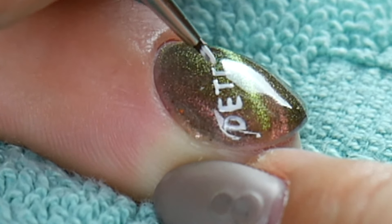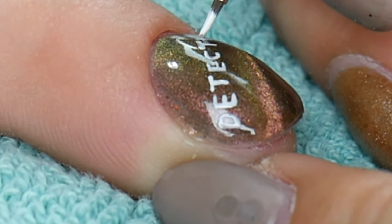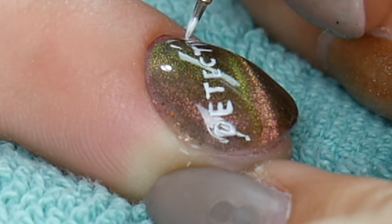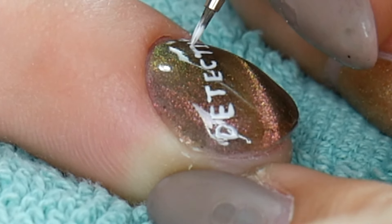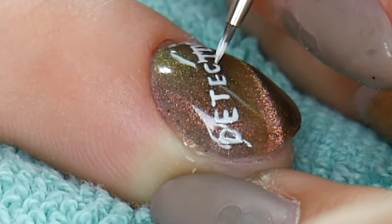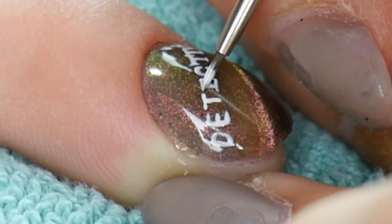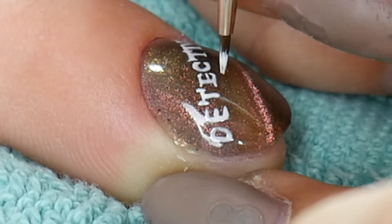I'm writing Detective Pikachu on this nail and you can't really see me write the E, but I promise it's there. You'll see it in the pictures at the very end of the video. I hope you guys are watching with a keen eye to make sure she spells all these words right, because that would have been humiliating to walk around with misspelled words on my fingers. It's almost as bad as a misspelled tattoo, but luckily not permanent.